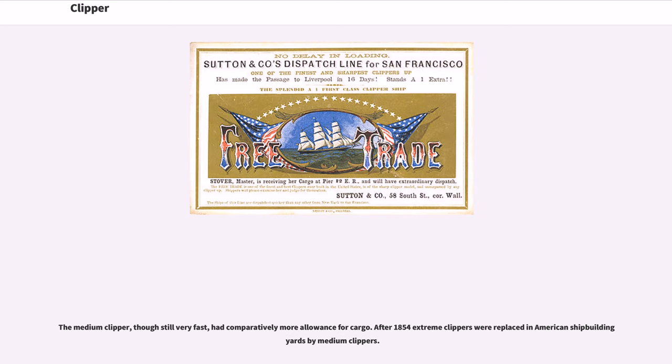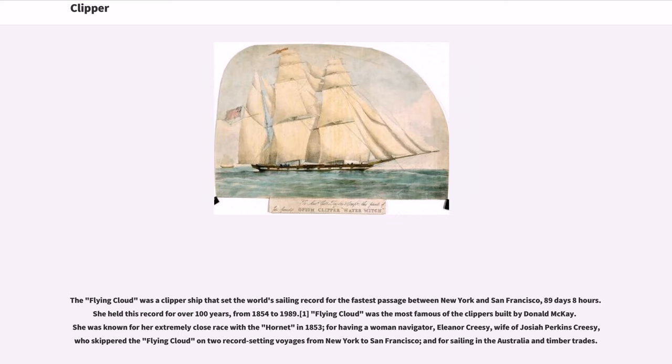After 1854, extreme clippers were replaced in American shipbuilding yards by medium clippers. The Flying Cloud was a clipper ship that set the world's sailing record for the fastest passage between New York and San Francisco: 89 days, 8 hours. She held this record for over 100 years, from 1854 to 1989. Flying Cloud was the most famous of the clippers built by Donald McKay. She was known for her extremely close race with the Hornet in 1853, for having a woman navigator, Eleanor Creasy, wife of Josiah Perkins Creasy, who skippered the Flying Cloud on two record-setting voyages from New York to San Francisco, and for sailing in the Australia and timber trades.